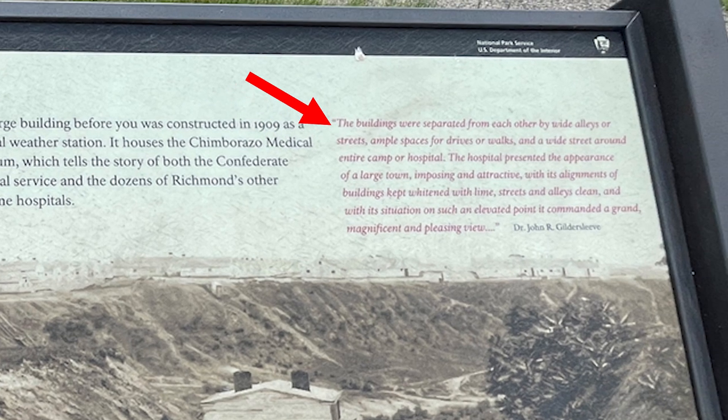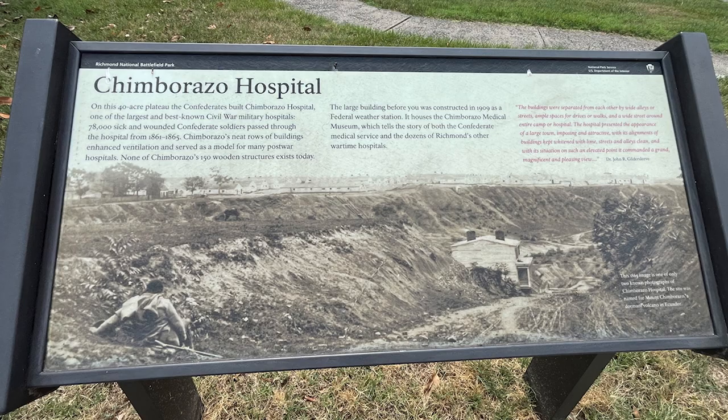According to Dr. John R. Gildersleeve, the buildings were separated from each other by wide alleys or streets, with ample spaces for drives or walks and a wide street around the entire camp. The hospital presented the appearance of a large town, imposing and attractive, with its alignments of buildings kept whitened with lime, streets and alleys clean, and with its situation on such an elevated point, it commanded a grand, magnificent, and pleasing view. This 1865 image is one of only two known photographs of Chimborazo.